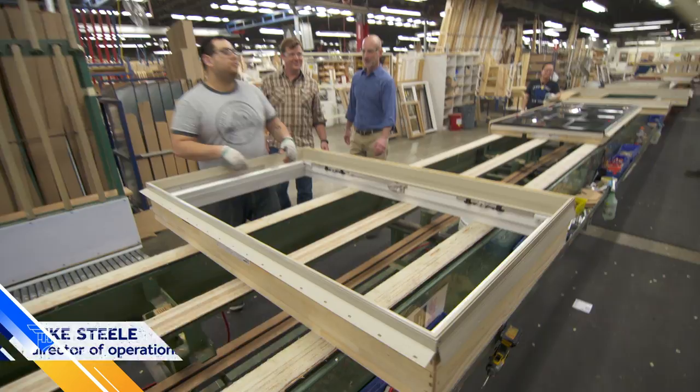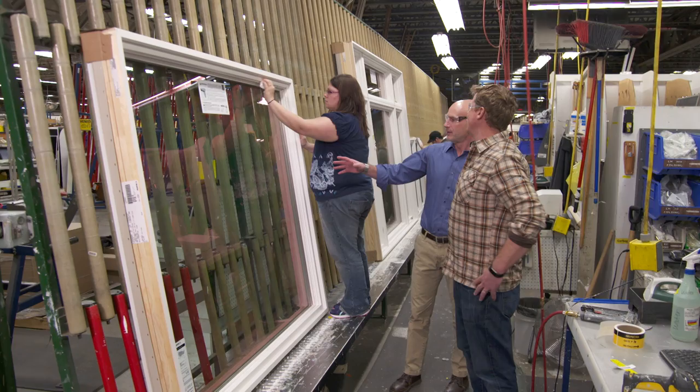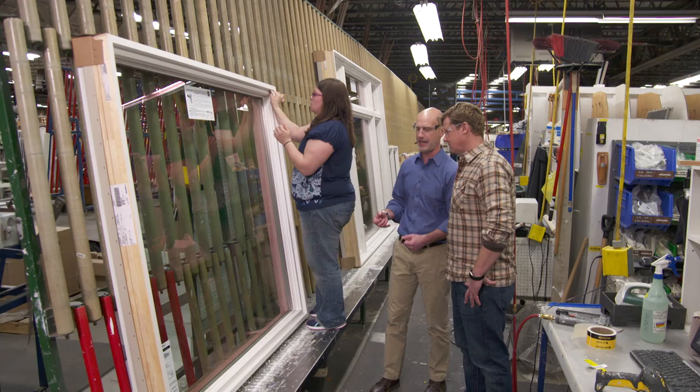We're almost at the end of the journey. The frame is here, and now the sash is installed — the two coming together. Even though these workers are doing an installation, they're also inspecting as they go. At the final inspection stage, an inspector looks for any imperfections — scratches, dents, anything they wouldn't want sent to the customer. All employees are trained to fix issues they can. If they can't, it's sent back to the appropriate line where specialists will work on it.